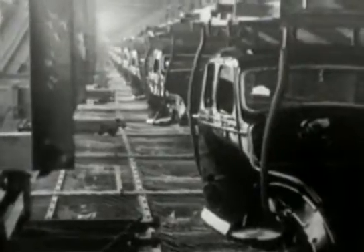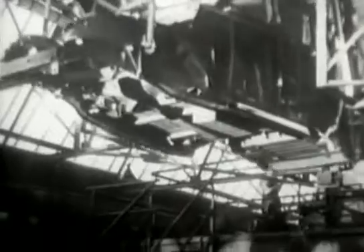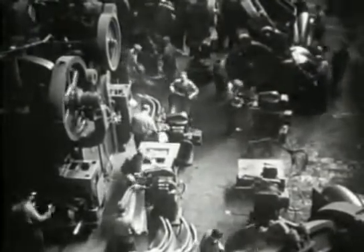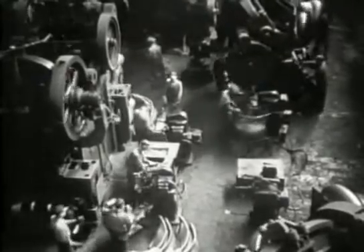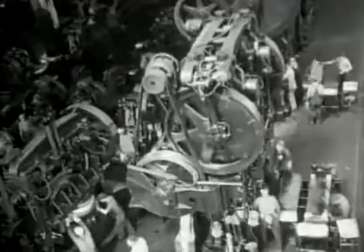The enormous advantage of making a whole pressed steel shell without a separate chassis is that it's highly suited to mass production. Once you have the dies and the presses, the whole process is very quick and cheap. Led by America, the car industry lost its dependence on earlier industrial techniques and became a dominant industry in its own right.